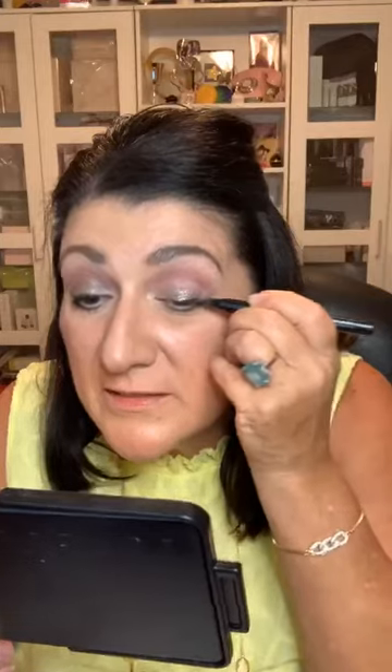And the liquid eyeliner — this is my favorite, my absolute favorite. It's a waterproof liquid eyeliner with a felt-tipped little pin. Do y'all see how easy this is? I'm literally doing this online. I like to make a little cat eye. It dries immediately. So easy.